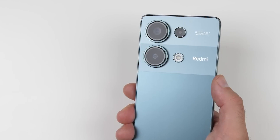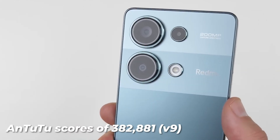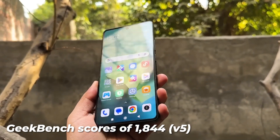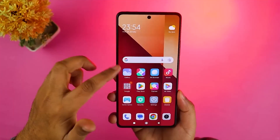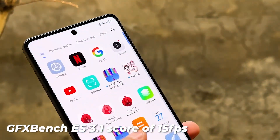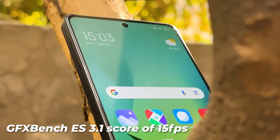The device excels in various benchmark tests, with Antutu scores of 382,881 (v9) and 428,545 (v10), and Geekbench scores of 1,844 (v5) and 1,942 (v6), showcasing its capability to handle multitasking and demanding applications. The GFXBench ES 3.1 score of 15 fps off-screen 1080p highlights its graphical prowess.